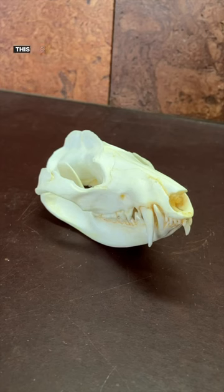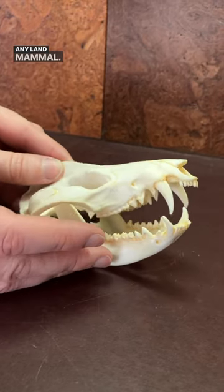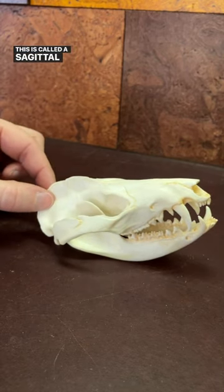Next up is the possum. This has 50 teeth, which is the highest number of teeth of any land mammal. Their big ID feature is this crest on their head — it's called a sagittal crest.